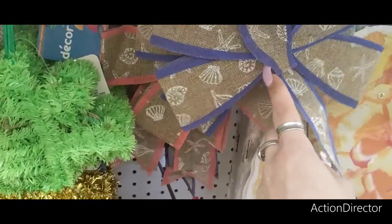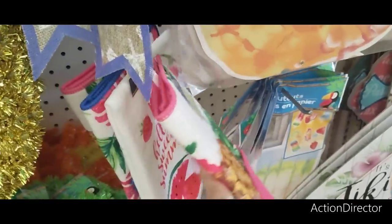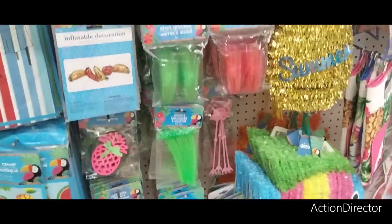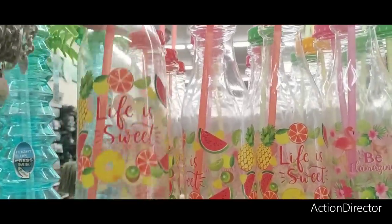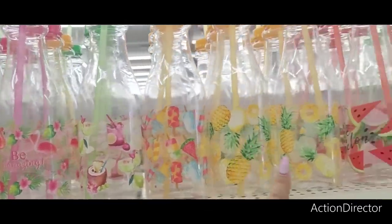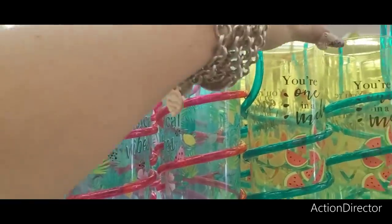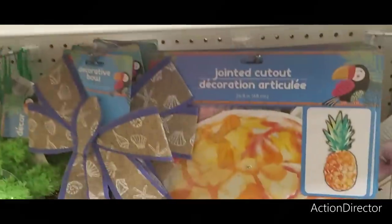They have tinsel big fish summer decor and decorative bows in nautical coral and seashell patterns in blue. They have drying mats — the same ones as before, 'Hello Sweet Summer' — hoping to see new ones. Up here are more sippy tumblers: 'Life is Sweet,' popsicles, pineapple, watermelon, parrots, and a tumbler with straw that says 'Tropical Vibes' and 'You're One in a Melon.' Really cool.